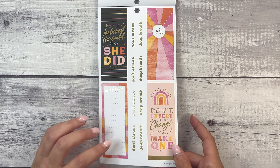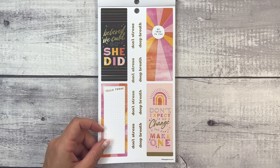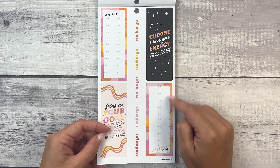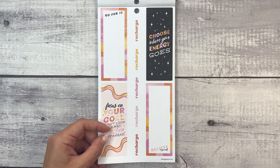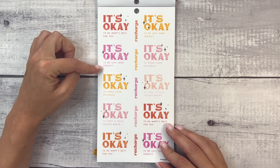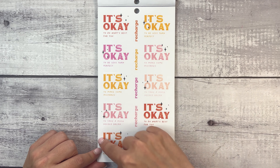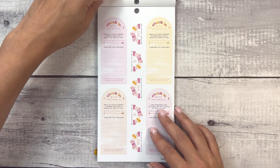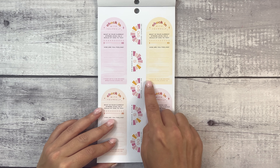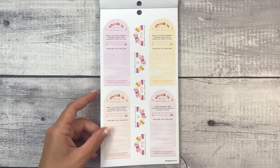'She believed she could, so she did.' 'Hello today.' 'Be true to you.' 'Don't expect to see a change if you don't make one.' That's a good quote. 'Deep breath.' 'Go for it.' 'Focus on your goal, don't look in any direction but ahead.' 'Choose where your energy goes.' 'Believe in yourself.' And 'recharge.' 'It's okay to do what's best for you.' 'It's okay to be less than perfect, it's okay to make some mistakes, it's okay to take a much needed break.' Check in with yourself — what is your current stress level on a scale of 1 to 10? How are you feeling? Finish with a 90-second breathing exercise. More of those with 90-second and 5-minute exercises.